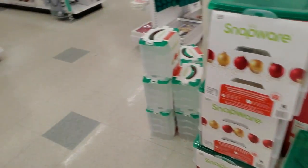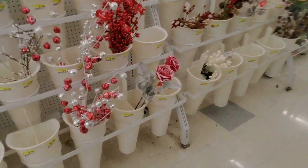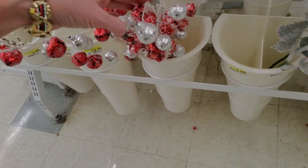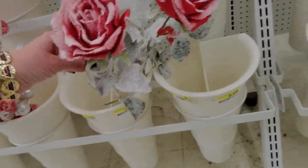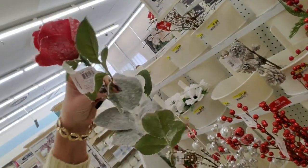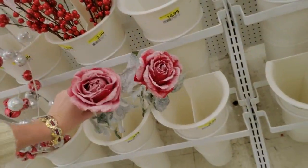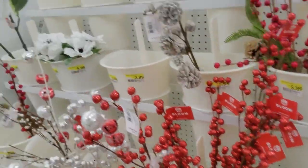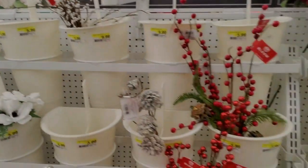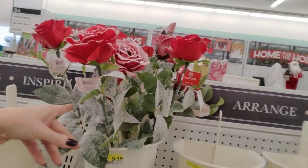Oh, here's some more Christmas stuff — jingle bells, jingle bells and balls. They're frosty. You can even get a frosty rose — doesn't that look real? It looks like it's actually a rose that's frosty. That's pretty. Shiny red balls. Is that a magnolia blossom? I don't know. Some more frosty roses — these are $6 each but they are 60% off.